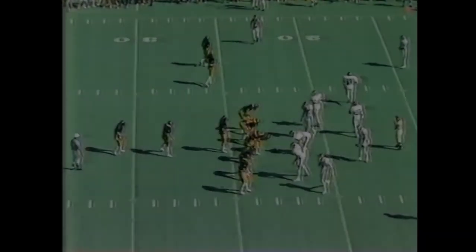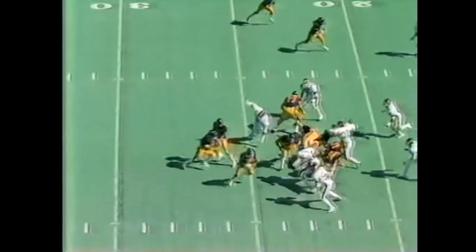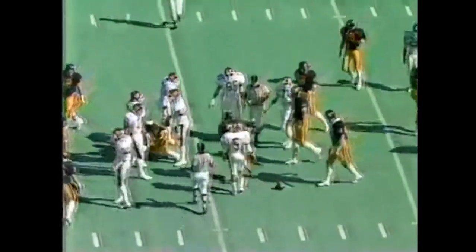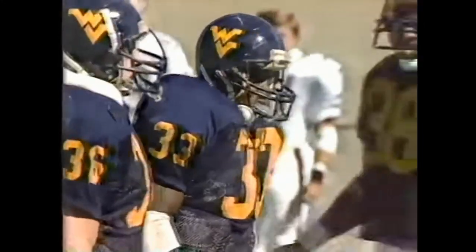Coming up from his right, it gives West Virginia a first down. First down, 10 yards to go at the 23. Taken by King Harvey, the tailback. Scott made it to the 17; Mark Webb got in there to the 20-yard line for three. It'll be second down and seven yards to go.